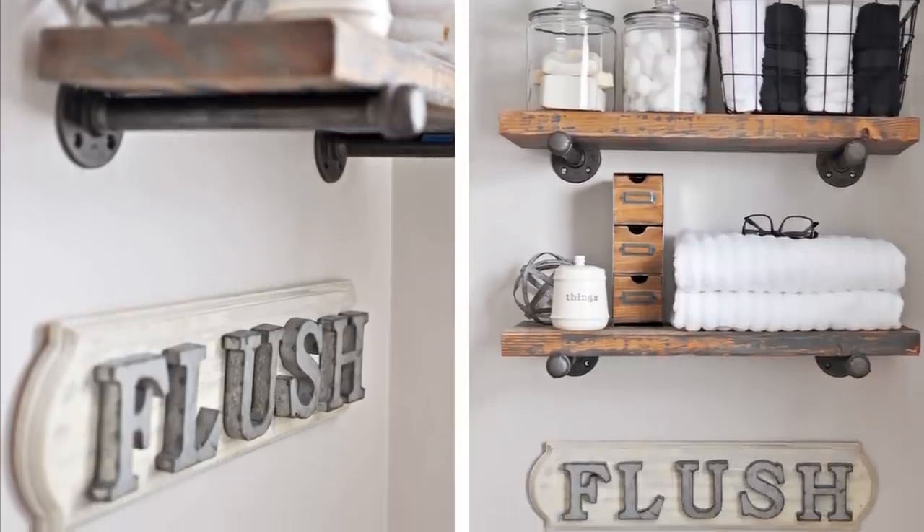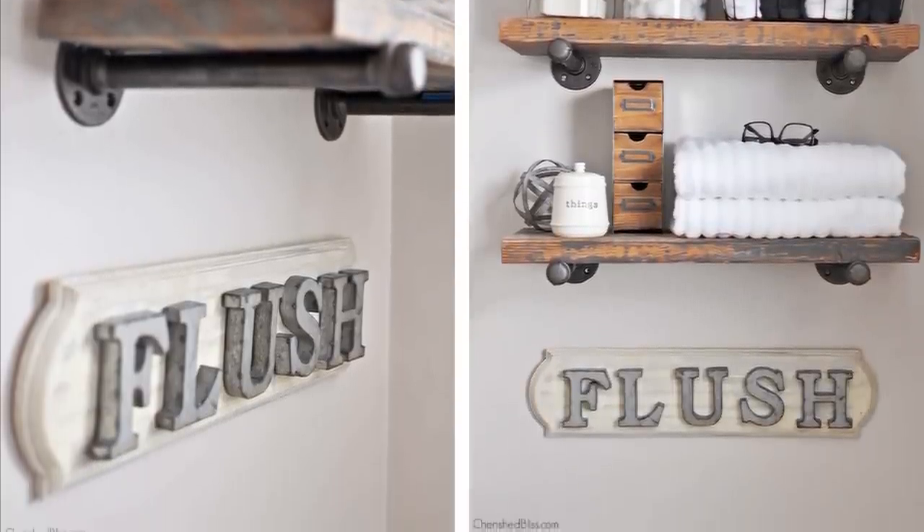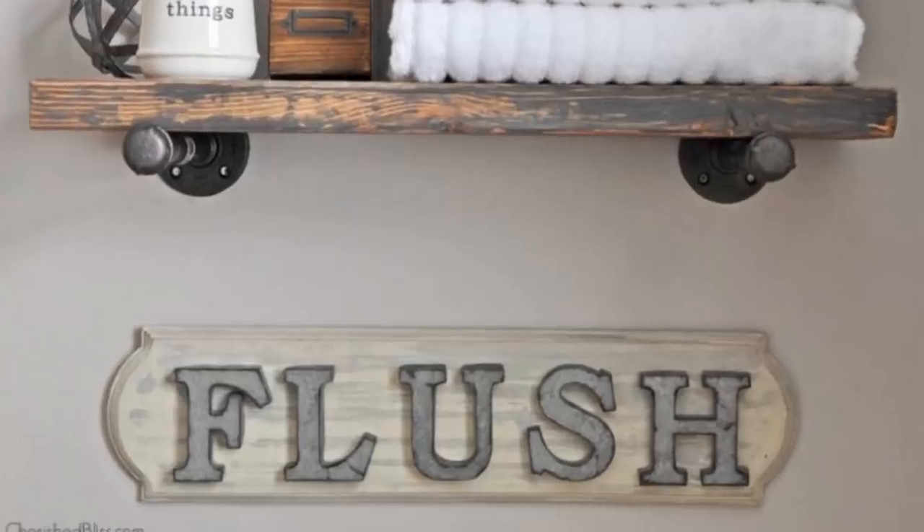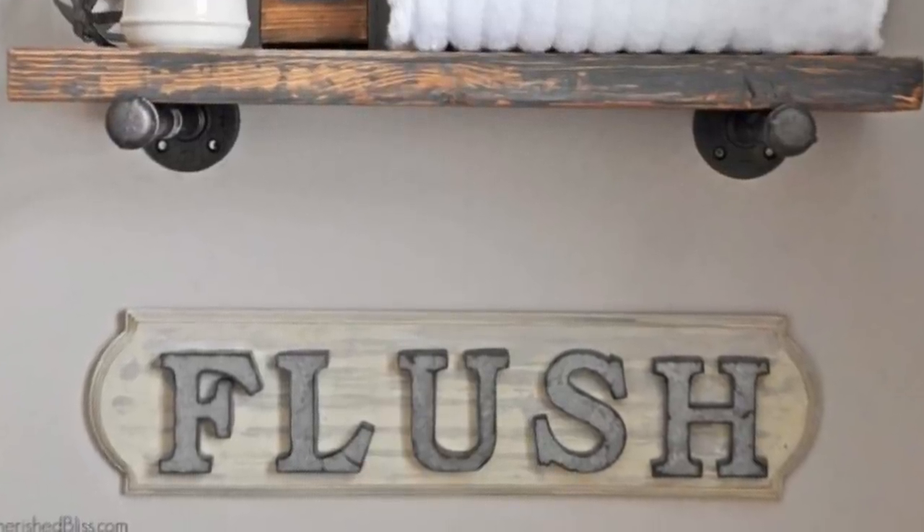20. Remind people to flush with a bathroom sign. It may sound funny, but this one actually adds functionality. You can pick a sign from a local store or create one on your own. It could be a one-word sign that says FLUSH — a nice way to remind people to never forget their responsibility.